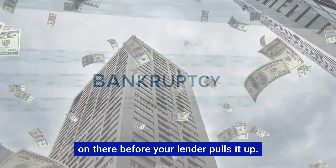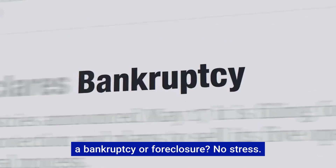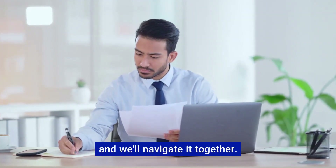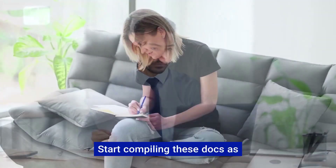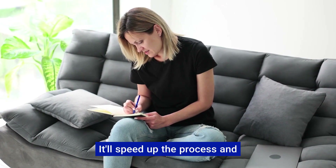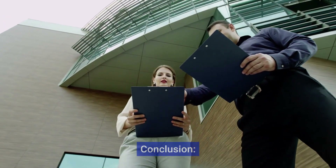Your credit report is like your financial report card — it's a good idea to know what's on there before your lender pulls it up. Special situations: if you've been through a bankruptcy or foreclosure, no stress — just have your documents ready and we'll navigate it together. When to start gathering: start compiling these docs as soon as you apply for a loan; it'll speed up the process and keep your home buying journey smooth sailing.